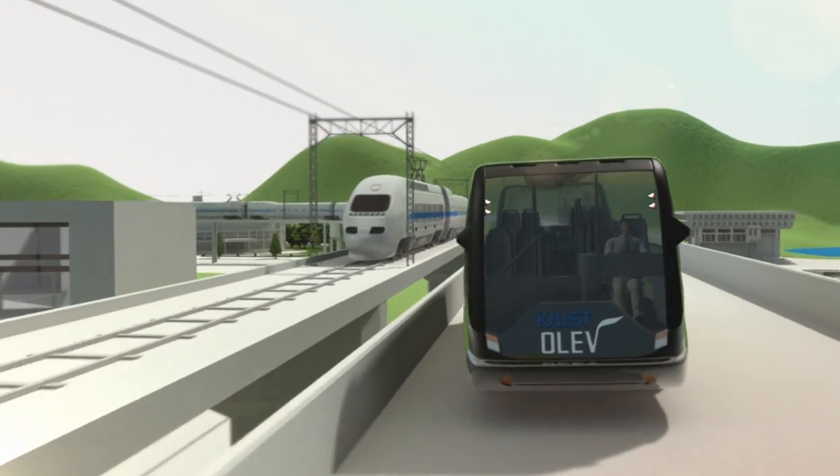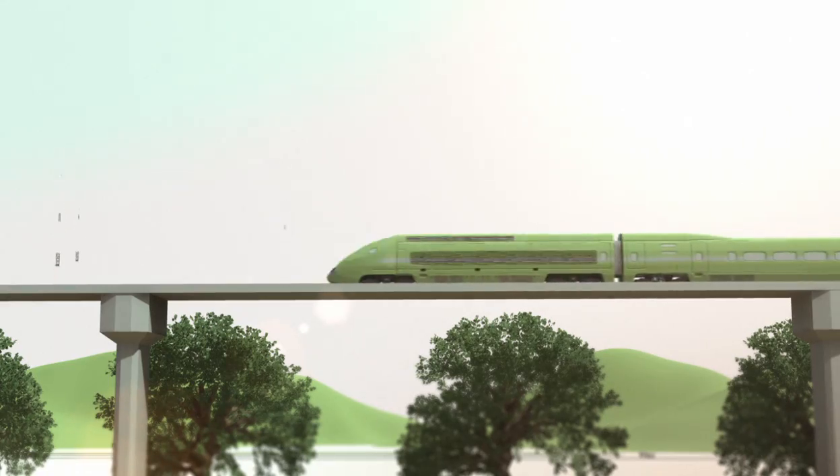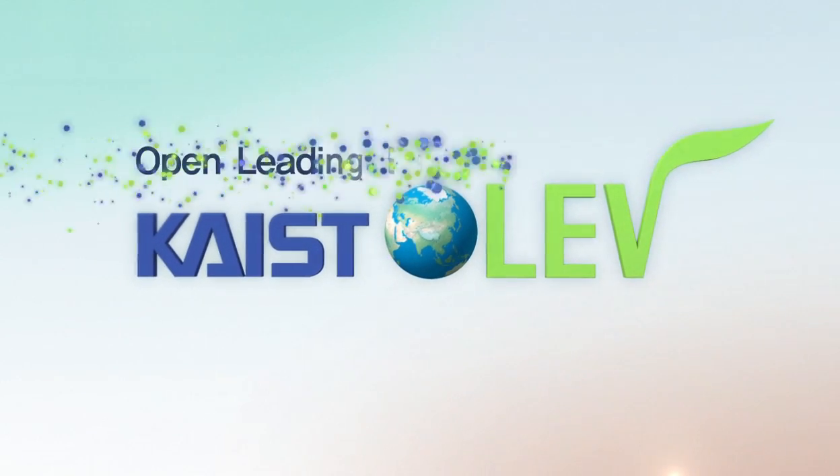A new generation of green technology that has ushered in the future of electric vehicles. We're driving toward a clean and green future. KAIST — Open-Leading Electric Vehicle.